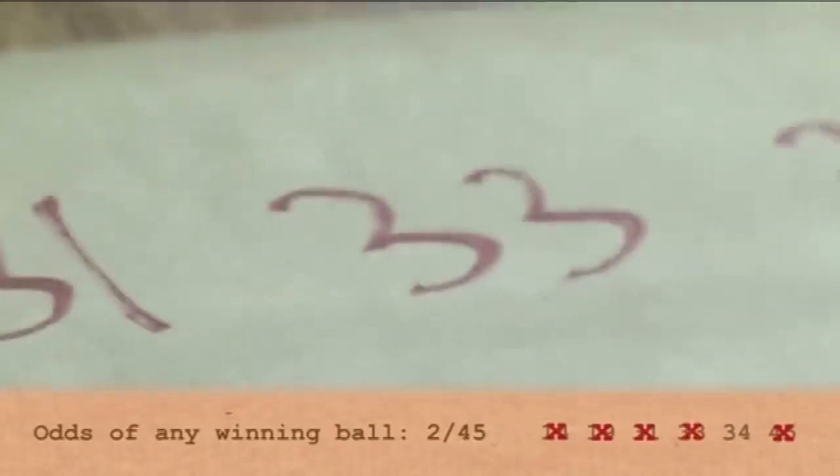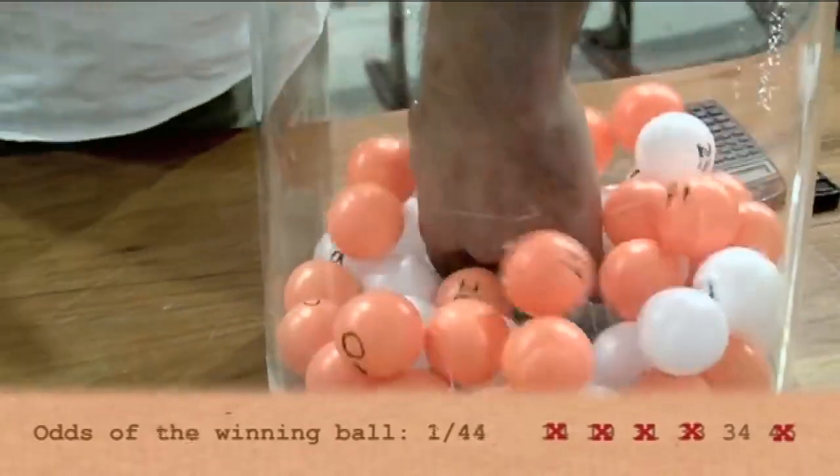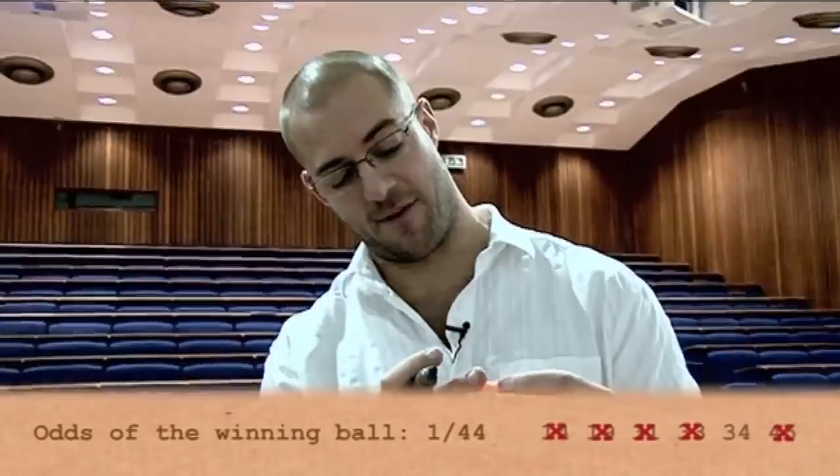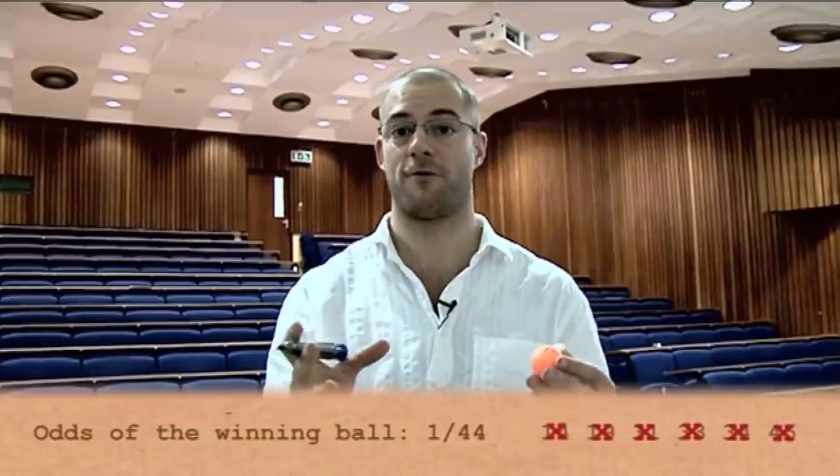One winning ball left in the bucket — give it a stir. There it is: number 34. My chance of picking out that number 34 was just 1 from 44 balls.